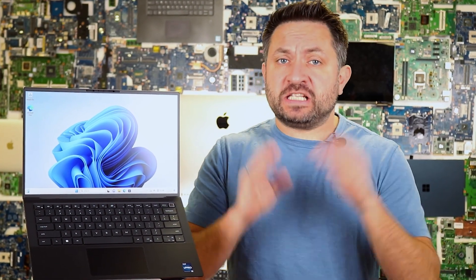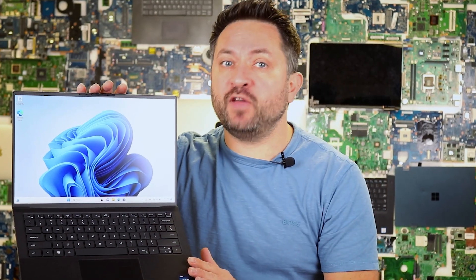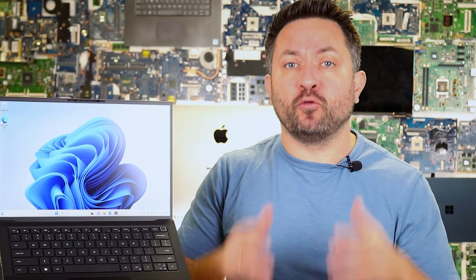Compact, yet powerful. Slim, but not an Ultrabook. What is it? The Dell Precision 5480 is a workstation that easily fits into a backpack. But can it replace a full-fledged desktop? Let's find out!